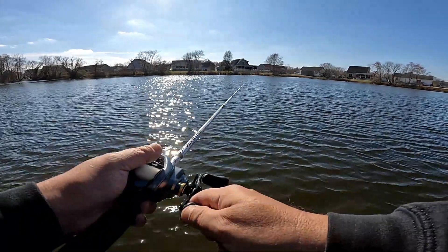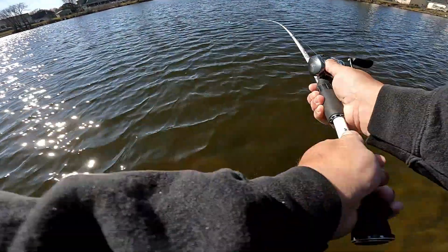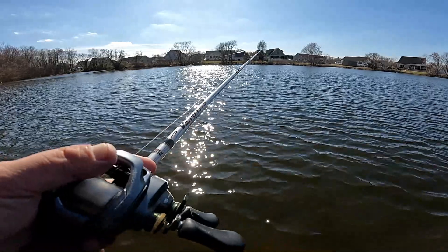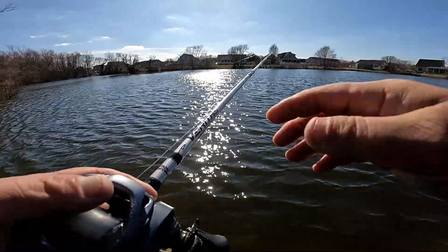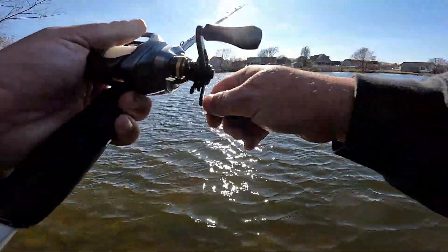I've been on this pond multiple times here during the winter and it's been dead as a doornail, so I'm hoping today will be a good day and these fish will wake up. Because we are getting closer and closer to spring — I think it's the 22nd of March, if I'm not mistaken. Somewhere around that range.